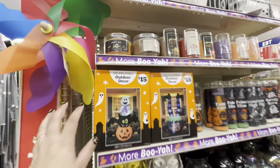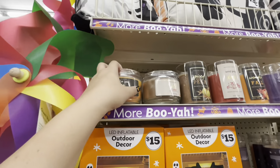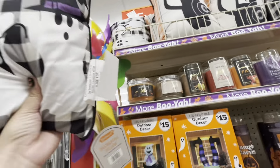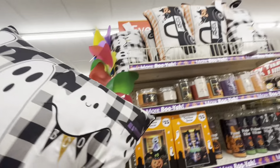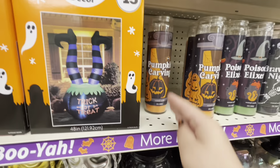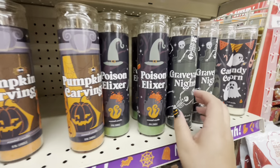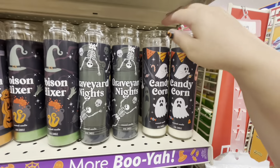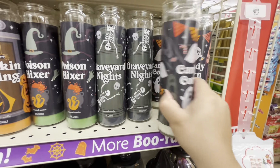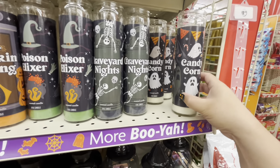Over here they have more fall and Halloween. Look, they have outdoor inflatables for fifteen dollars — the witch legs in a cauldron! They have some candles — pumpkin spice latte, five dollars. Here are the pillows — nine dollars. Look, ghosties! And that one has the truck. More candles — look, these are the long ones: pumpkin carving. They have poison elixir, graveyard nights, and candy corn — I want this ghosty candle! I'm gonna get it.